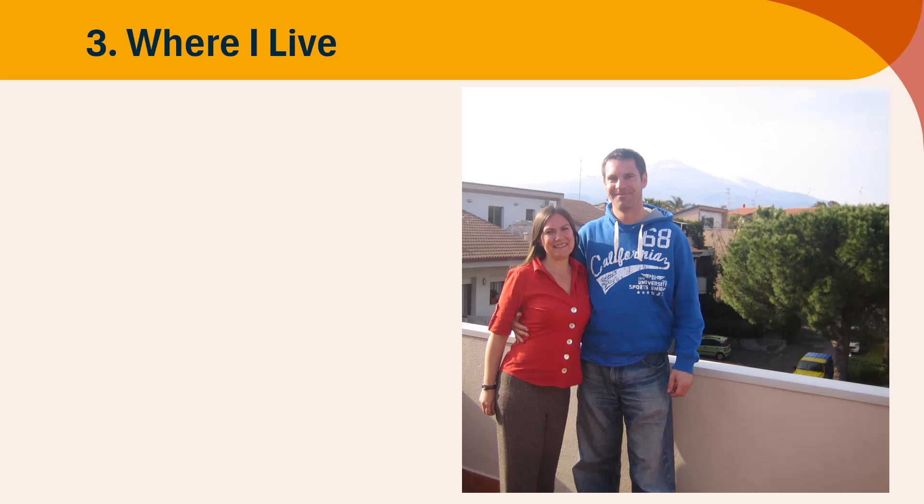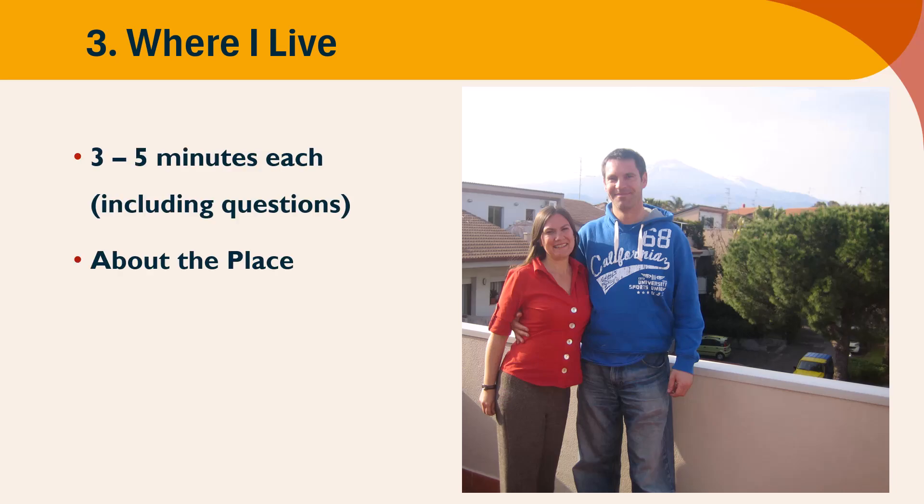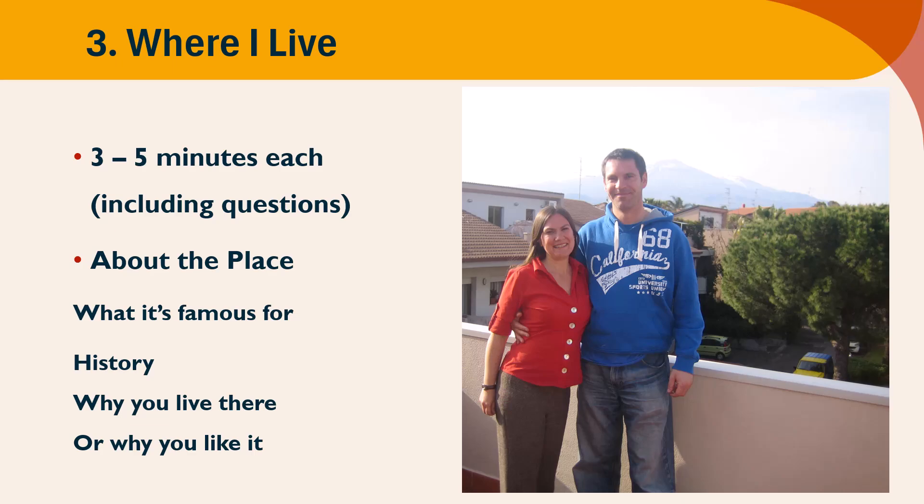Activity number three: where I live. Really easy. You're going to allow three to five minutes for each person, and that will include questions afterwards. They're going to talk about the place where they are located at this time. They can choose what to talk about — why it's famous, the history of the place, why they chose to live there or why they like living there. It's really up to the person.